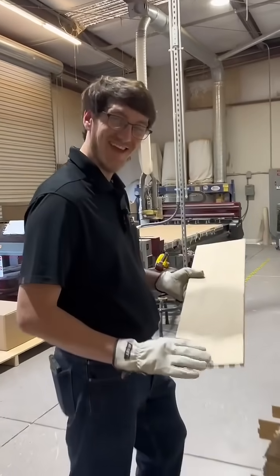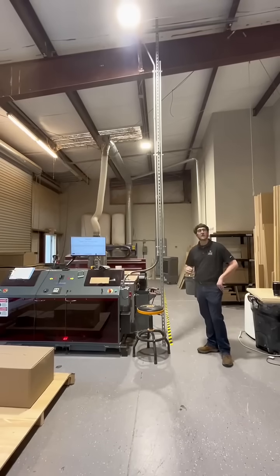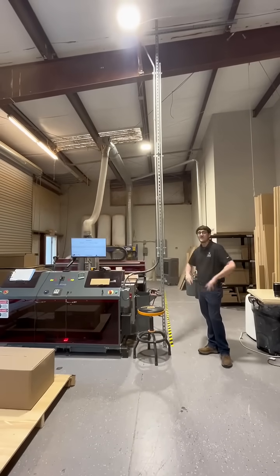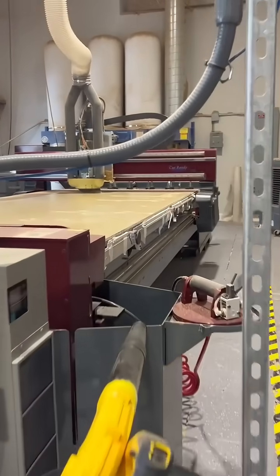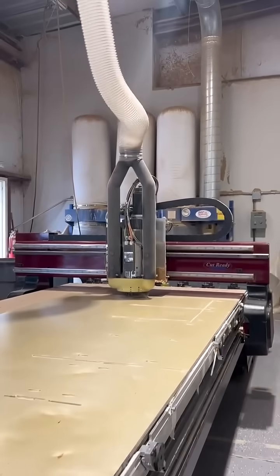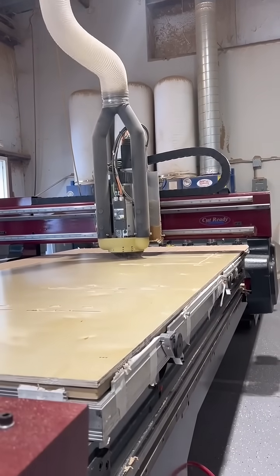Hey Nathan. Hey. Can you tell the good folks at home what that is, please? Well, since that didn't work — this is a cut-ready CNC machine, which stands for computer numerical control. It's made by a company called Thermwood. They make a lot of other types of machinery as well, but this is our cut-ready.